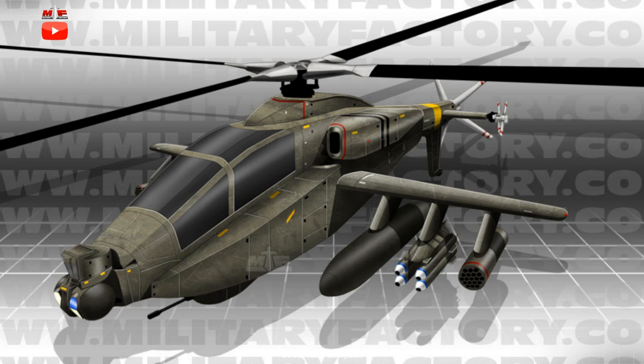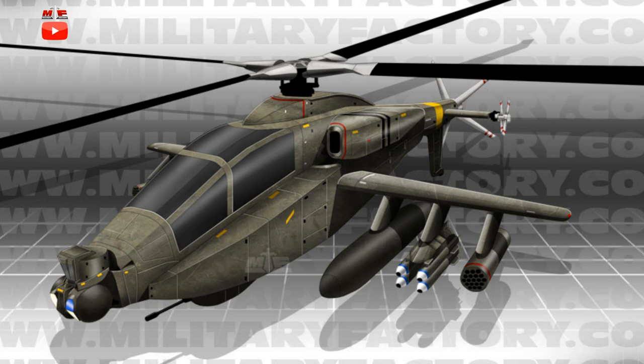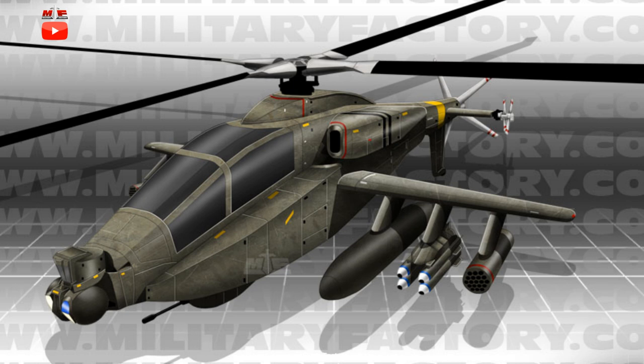In terms of performance, estimates include a sustained 212 mile-per-hour speed limit out to a range of 530 miles. Comparatively, the AH-64E production model can reach speeds of 165 miles per hour cruising and 182 miles per hour maximum, while traveling out to ranges of 300 miles, with a ferry range of 1,180 miles.